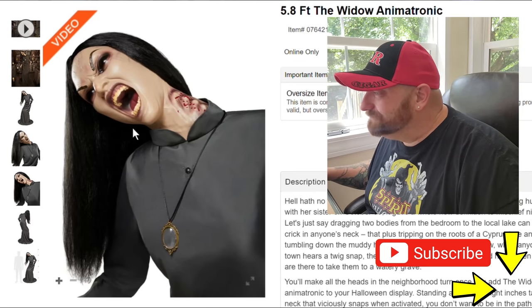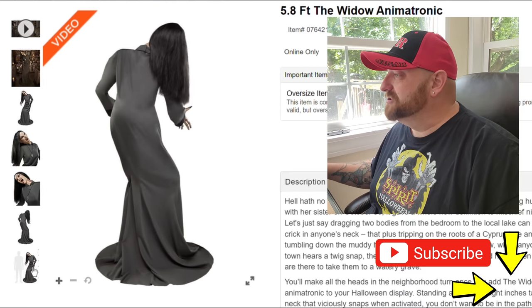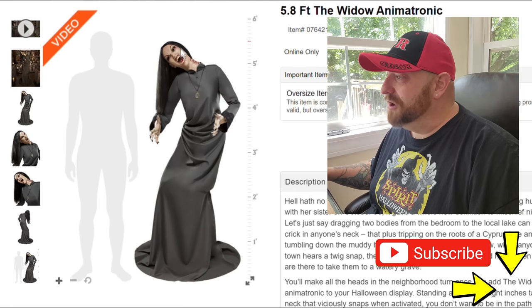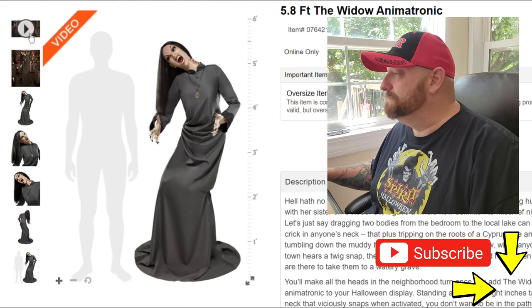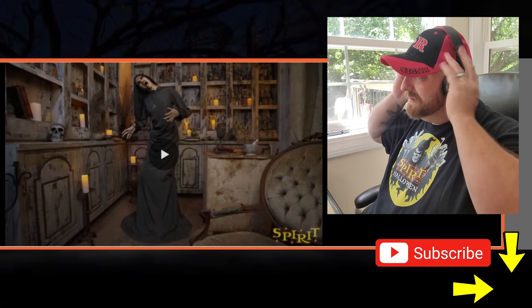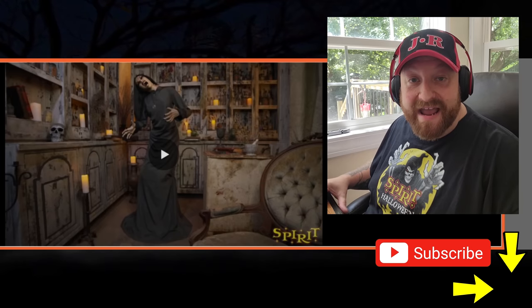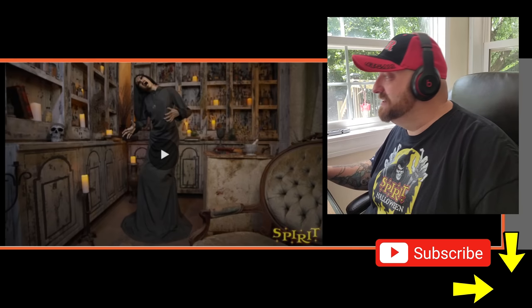There's the back, and of course we have the front picture where she's compared to a guy who is about six feet tall. I am dying to watch this video. Let me get my headphones on. 5.8 foot, The Widow animatronic, 2022, Spirit Halloween — let's check this thing out. Please don't disappoint me.